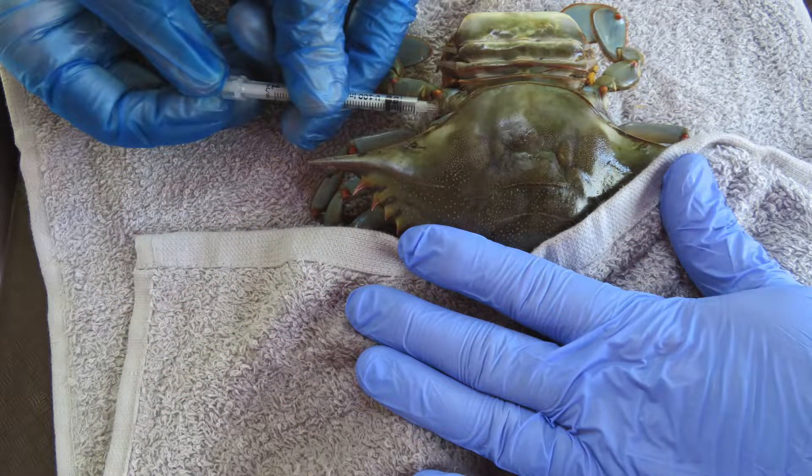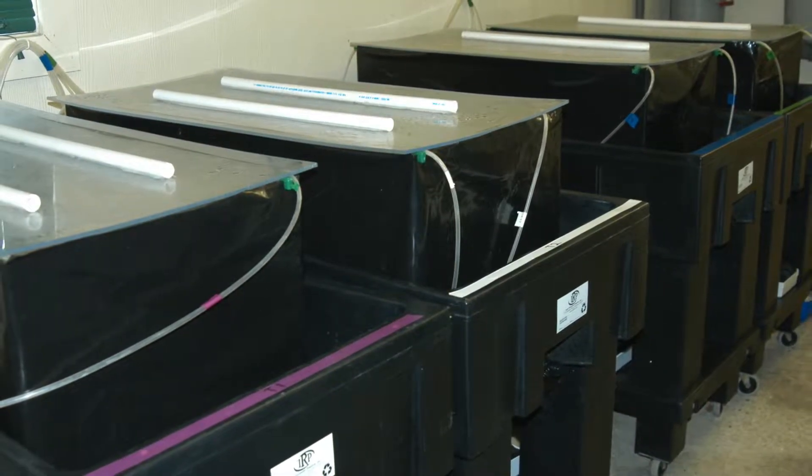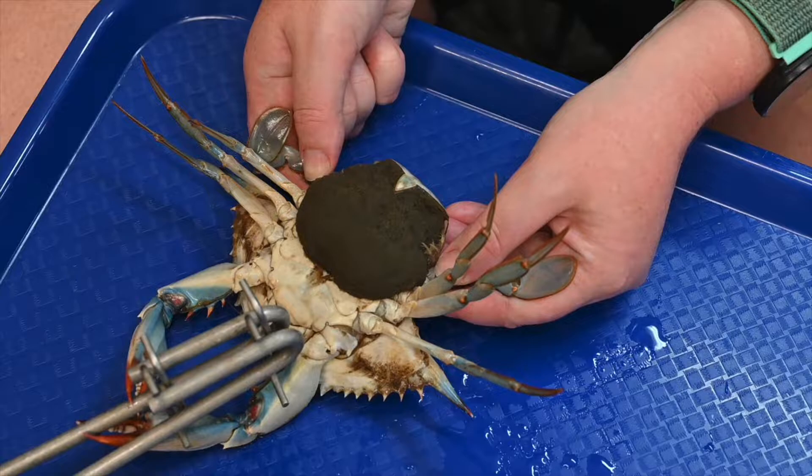Crabs selected for spawning have freshly laid eggs that are orange in color. Potential spawners are held in quarantine and checked for parasites and disease. Crabs with a clean bill of health are moved to individual aquaria and held until the eggs hatch. The eggs darken as the embryos develop and are black just before hatching.